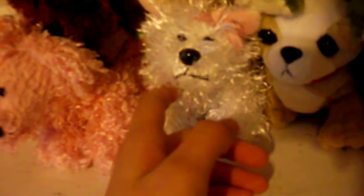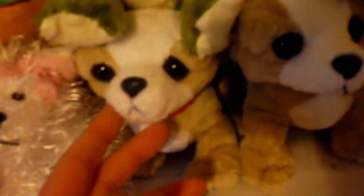Lizzie, my Littlekins white terrier. Ian, my Littlekins frog. Jake, my Littlekins chihuahua. Jack, my Littlekins chihuahua. Chloe, my Littlekins chihuahua. Crystal, my Littlekins polar bear. Goldilocks, my Littlekins golden retriever.